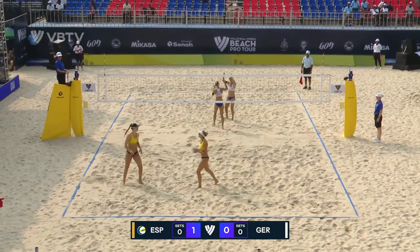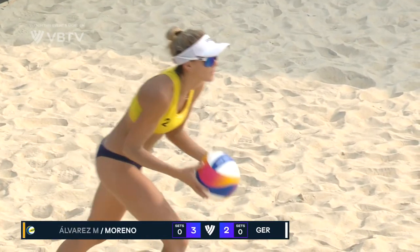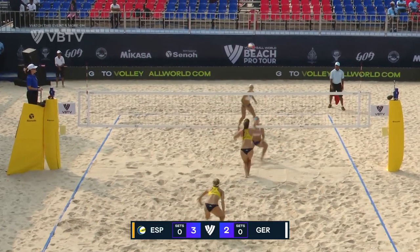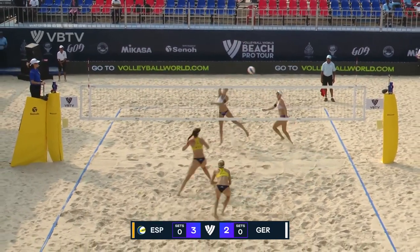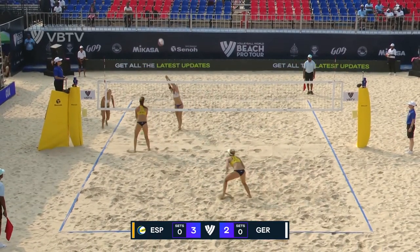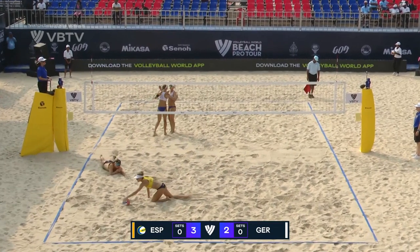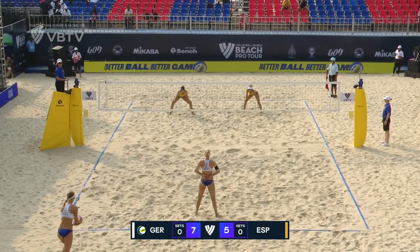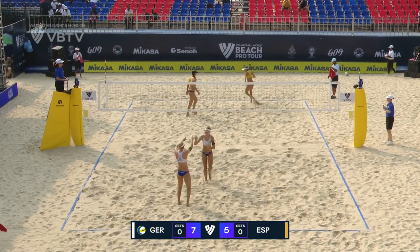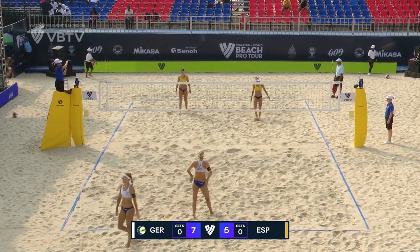That one does perfectly find the corner. Tanya Moreno to serve for Spain, and again it looks like it's going to be a Moreno versus Itlinger battle. Moreno with the layout dig goes over the net, and again the line shot falling for Itlinger doesn't give Spain a chance to really set up defensively. That one glancing off the arms of Moreno on the left — service ace for Itlinger.